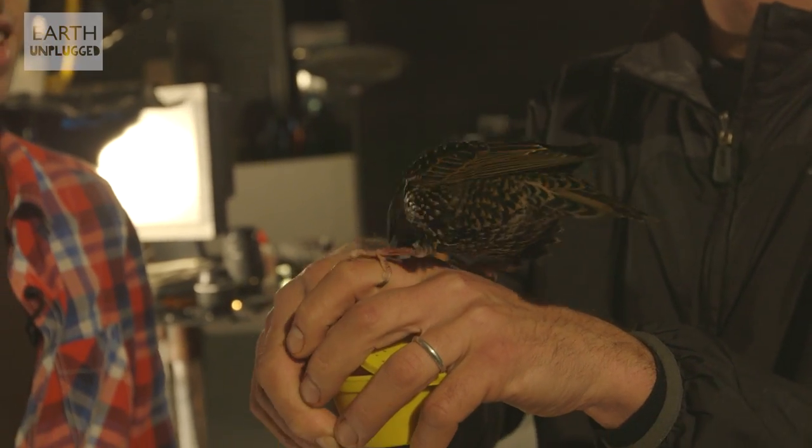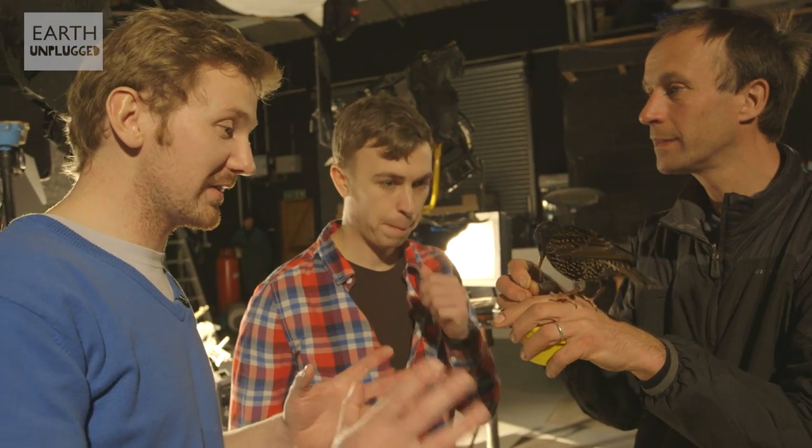So this is one of my favourite birds, the European Starling. So Lloyd, I think what we want to sort of investigate today is how they bathe.